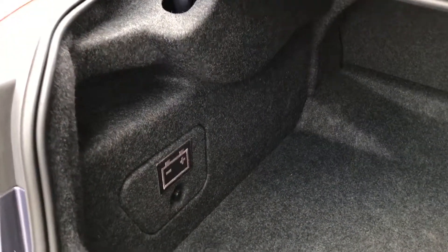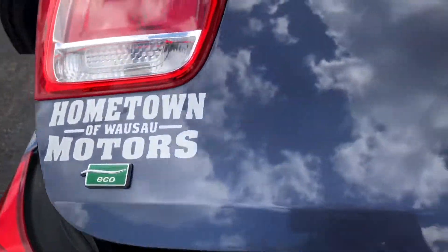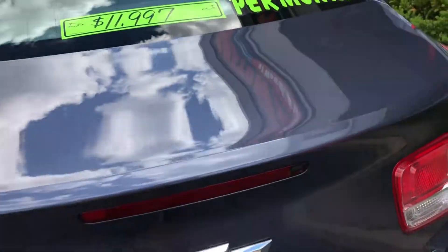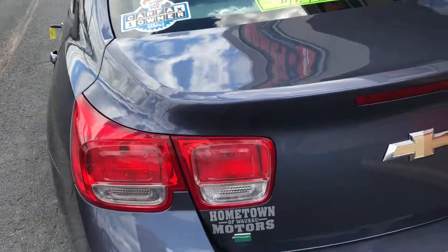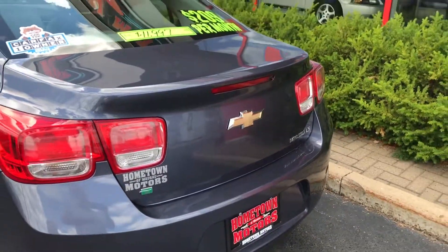This is also an eco car, as you can see — it's got a little battery in the back. Under the right conditions, when you come to a complete stop, the engine will shut off, conserving fuel. As soon as you let go of the brake, it starts instantly.